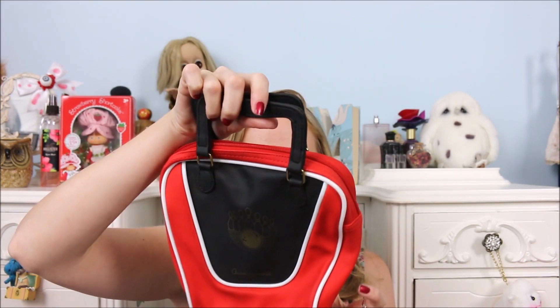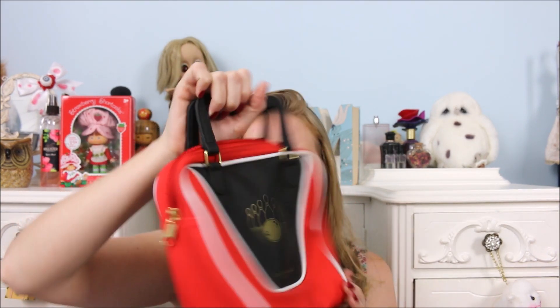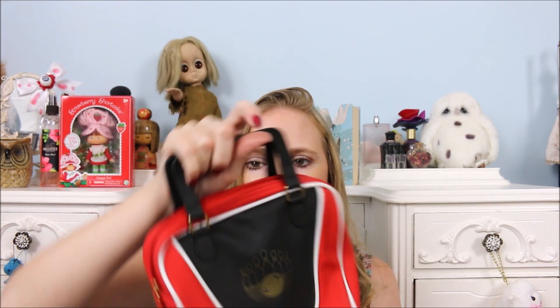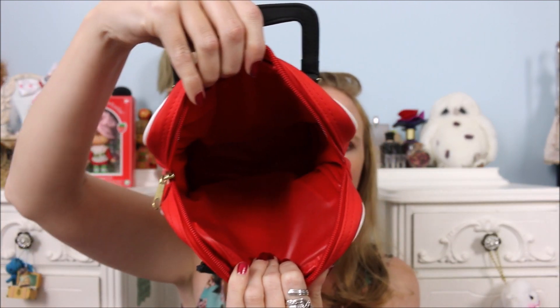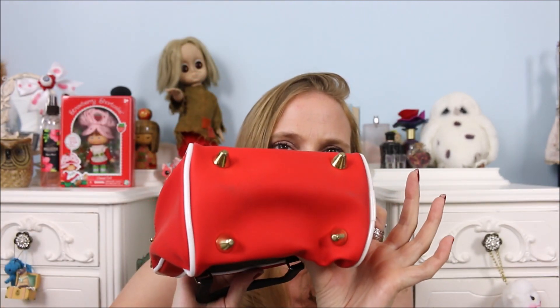I got one purse and I just could not pass this up. I thought it was so stinking cute. It just says Accoutrements on it, so I'm guessing that's the brand. But it looks like a vintage bowling ball bag, just as a little mini purse. I love this, I think it's so cute. The inside just looks like this, and it's also got the little gold feet on the bottom as well. I just thought that was so adorable.